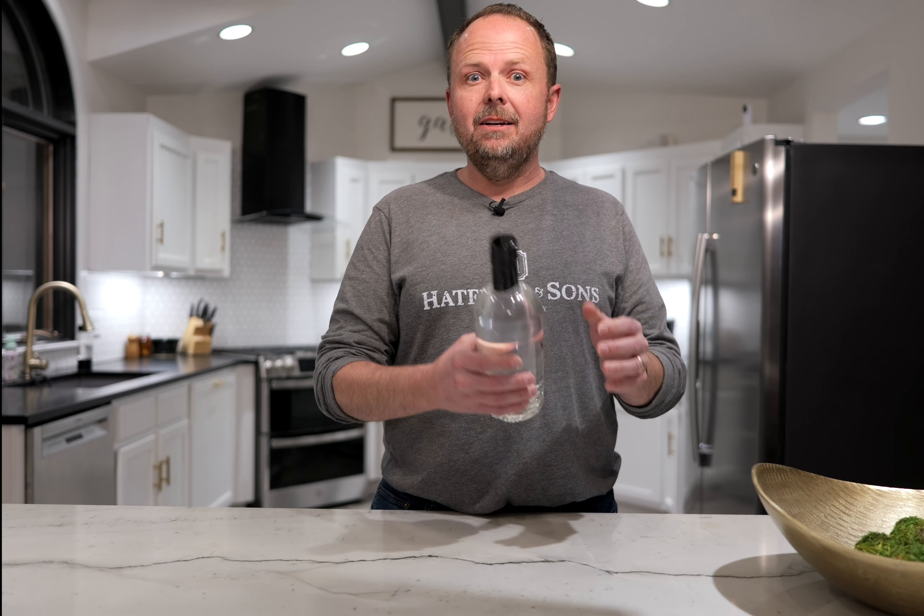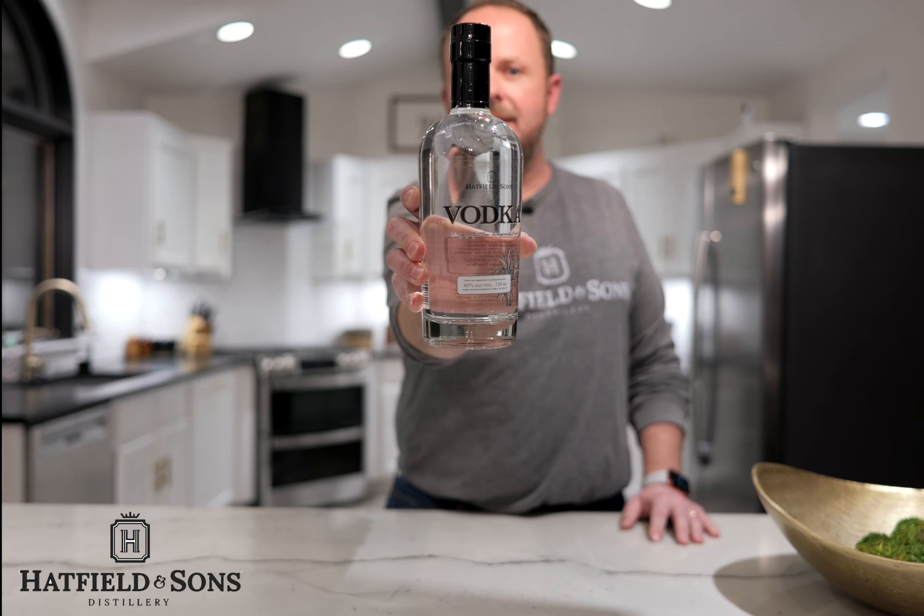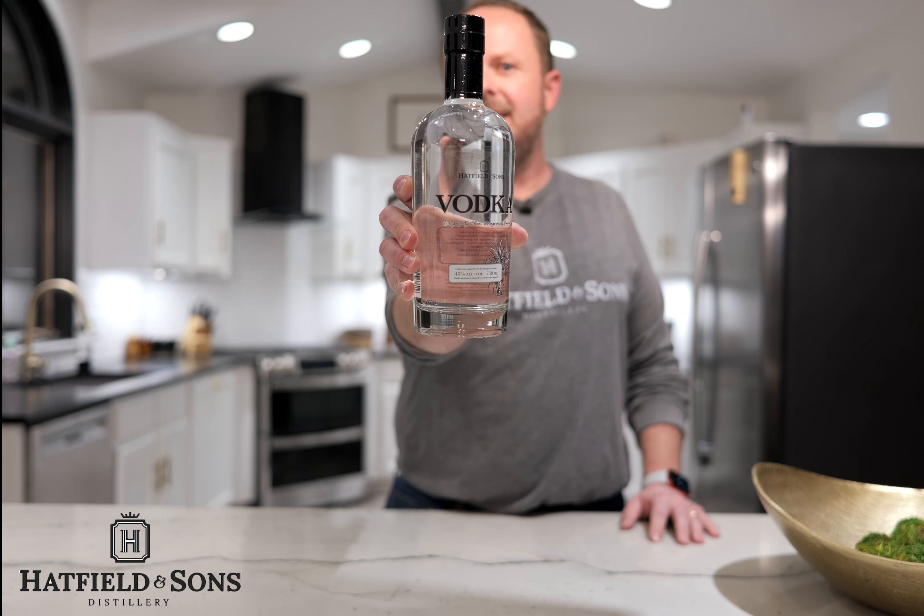Vodka originated in Russia and is now all over the world, and every country has their own taste or variation of vodka. But today, we're not talking about just any vodka — we're talking about Hatfield & Sons vodka, distilled and bottled right here in Fort Wayne, Indiana.